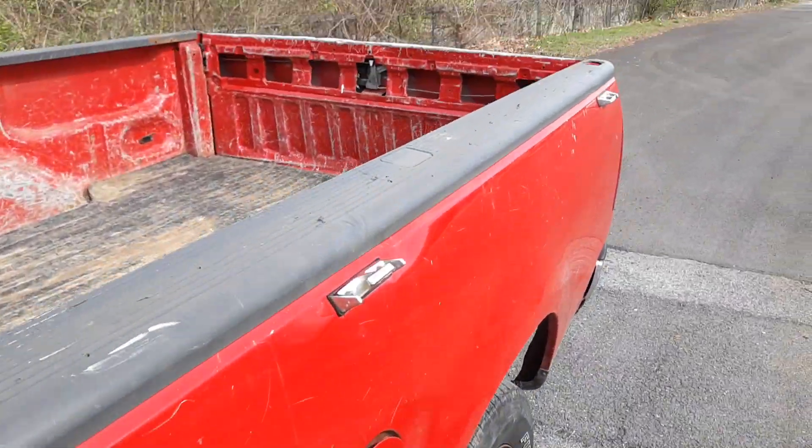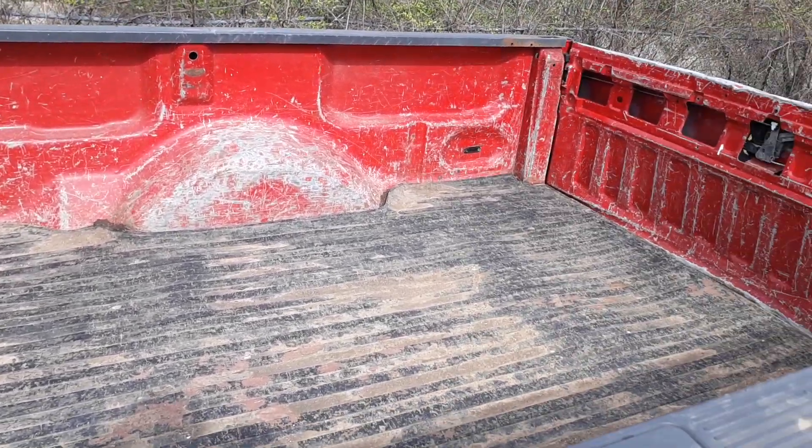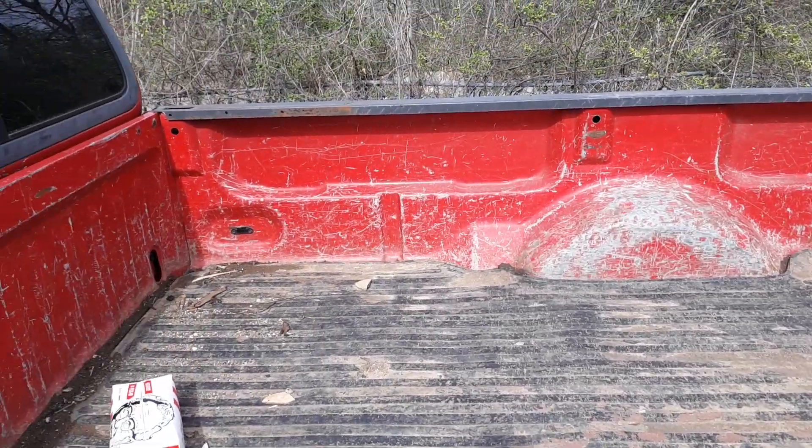I said I would do a tour of the truck before I go and get a truck camper from somewhere. I don't know where, but I'm getting a truck camper and it's going on here.